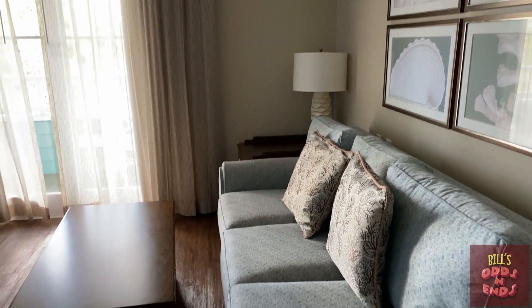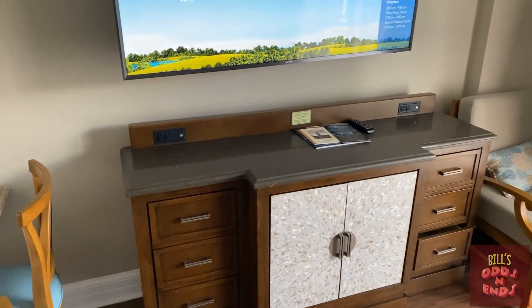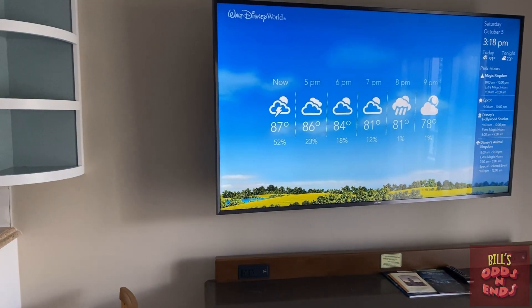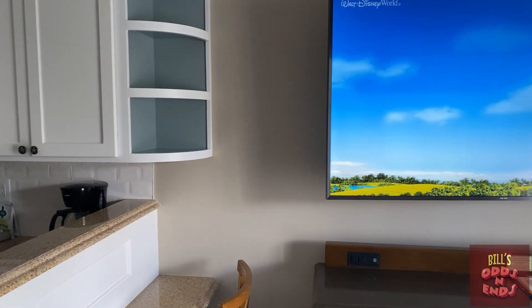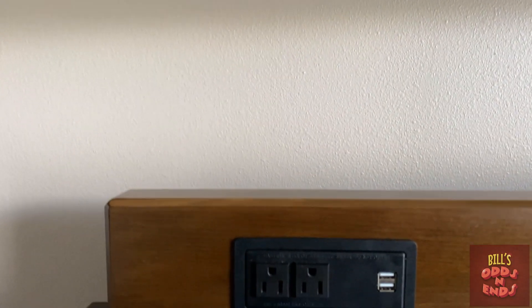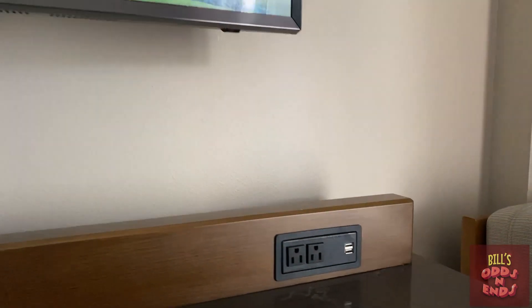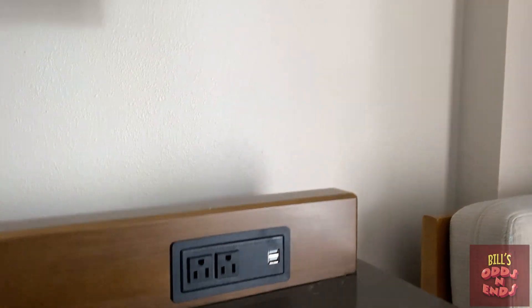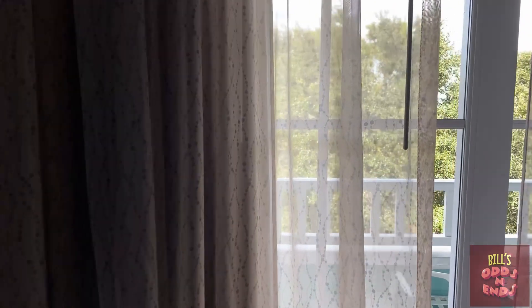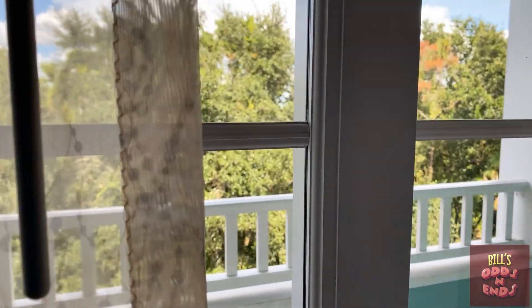Couch. Nice big TV in these rooms now. Best thing yet — USB charging ports everywhere. It makes life so much easier for those of us that have lots of electronics. And there's the patio; we'll go out there a little later.